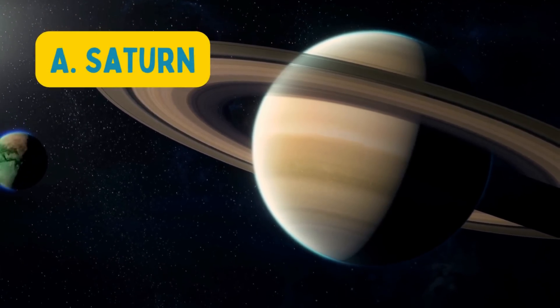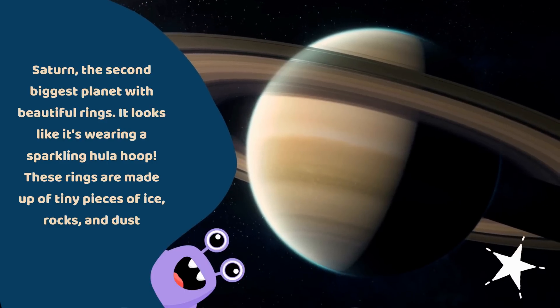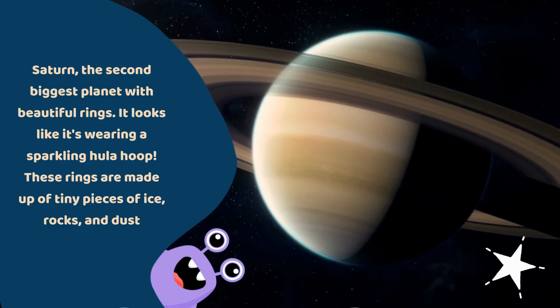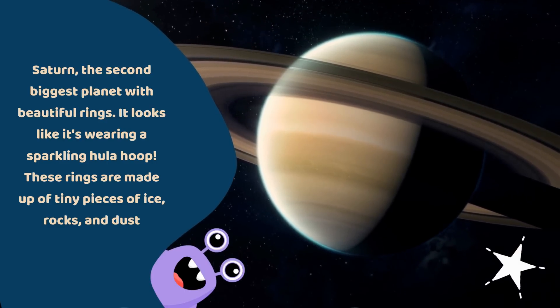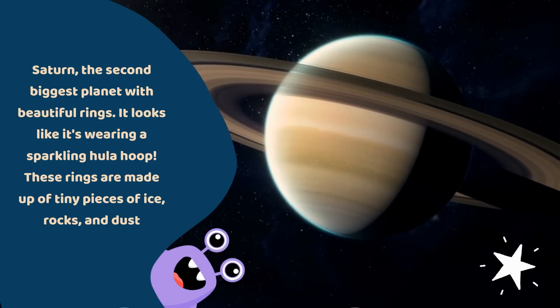The answer is A. Saturn. Saturn, the second biggest planet with beautiful rings. It looks like it's wearing a sparkling hula hoop. These rings are made up of tiny pieces of ice, rocks, and dust.